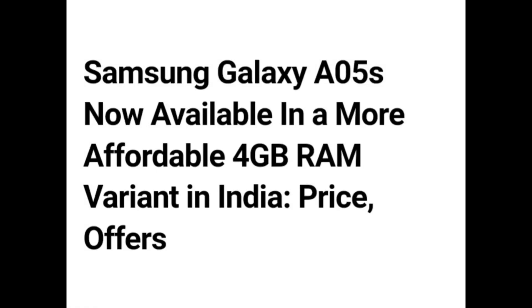Hello guys. Samsung Galaxy A05s now launched in a more affordable 4GB RAM variant in India with new price offers.